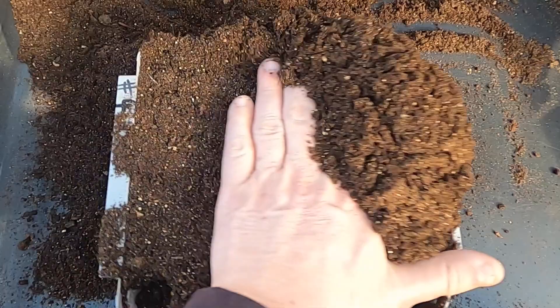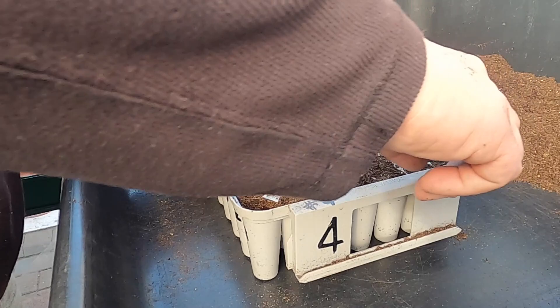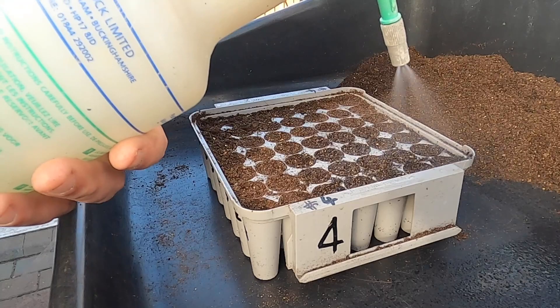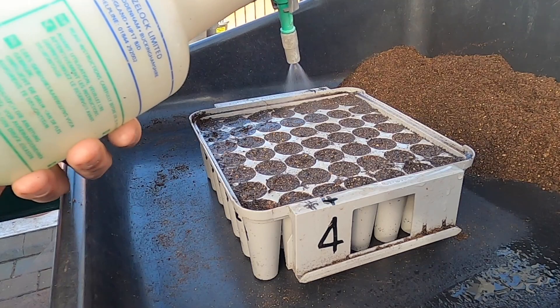The compost I'm using is Bathgates multi-purpose compost. I've saved it and added a bit of vermiculite. Before I start sowing I'm going to give the surface of the compost a little spray just to make sure it's damp when the seeds make contact with it.